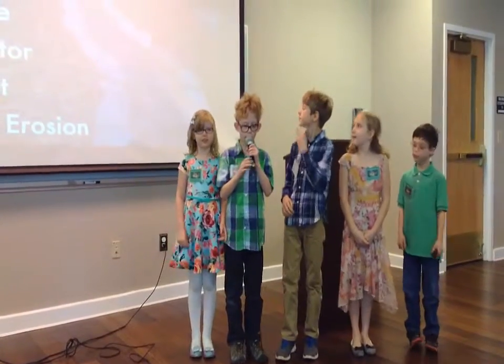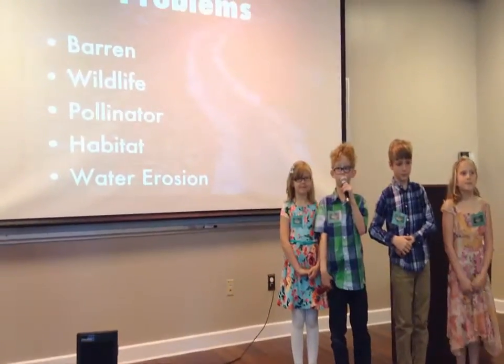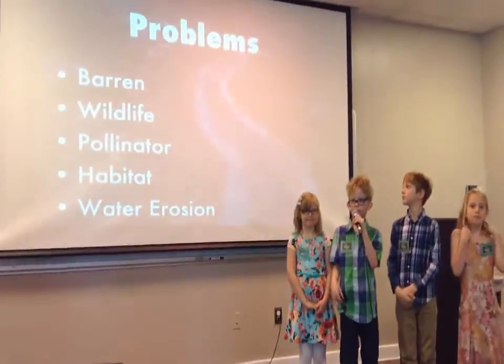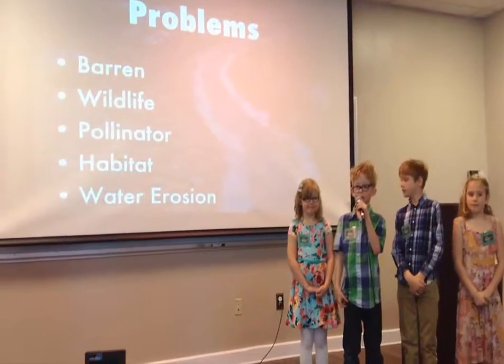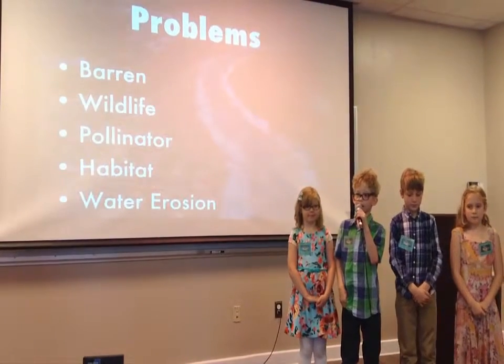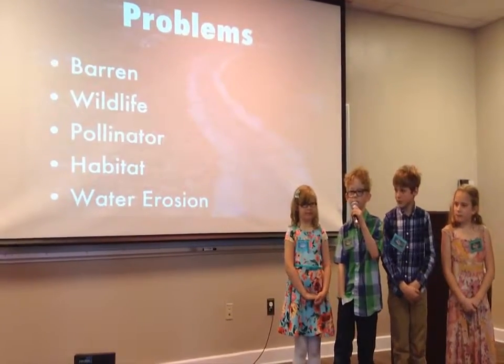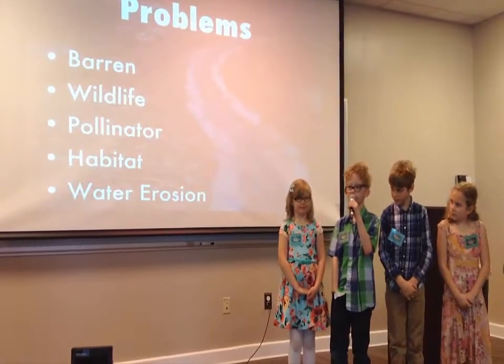Our problem is we don't have enough plants in our garden, so we aren't getting enough pollinators, and the plants that we do have are dying. We are getting less and less plants, like about every month.